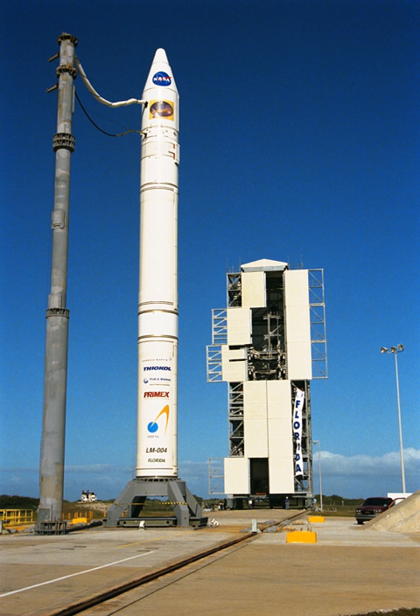During the construction of SLC-46, a nearby sounding rocket complex, LC-43, was demolished. Its operations were transferred to SLC-47.